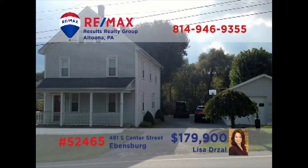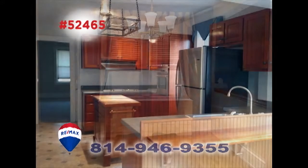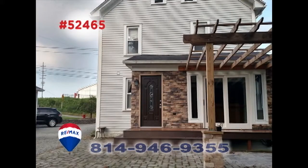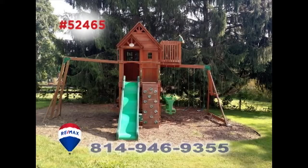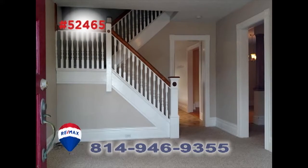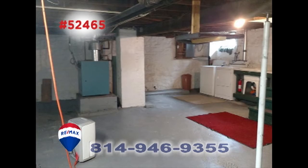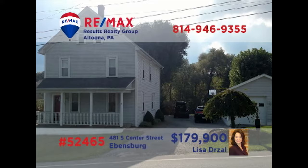Lisa Drozel welcomes you to this Ebensburg home on a half-acre lot. The family chef will love this open kitchen with center island and stainless steel appliances. Share your special meals in the dining room before spending time out on the open-air porch, or in the greenhouse while the kids play in the yard. Other features include a family room, four bedrooms, a basement with laundry area, and a three-car garage. See it all by taking a tour with Lisa.